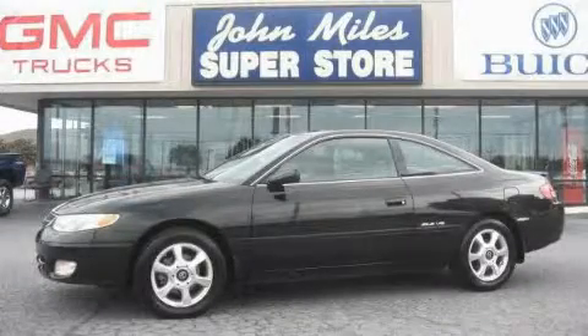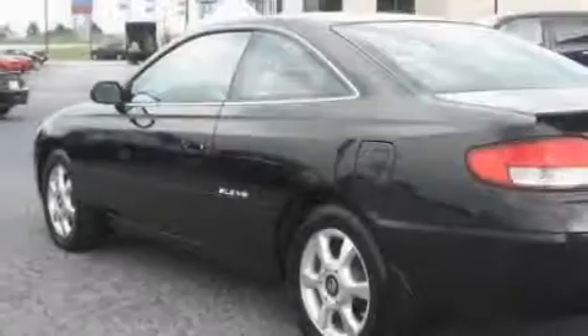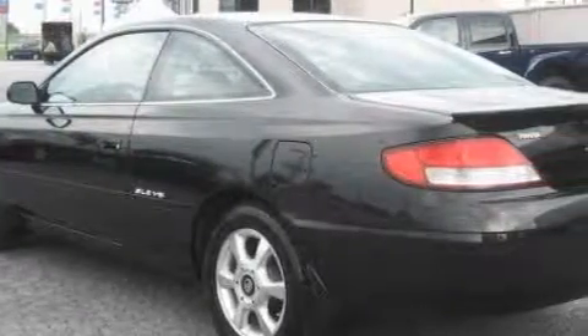This is a 2000 Toyota Camry. It features a 3.0-liter, six-cylinder engine, and a four-speed automatic transmission.